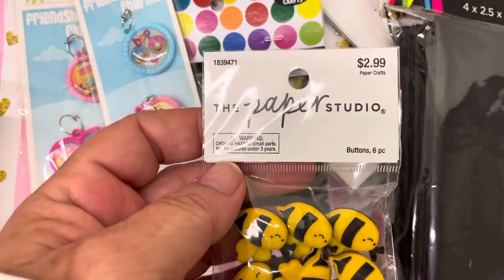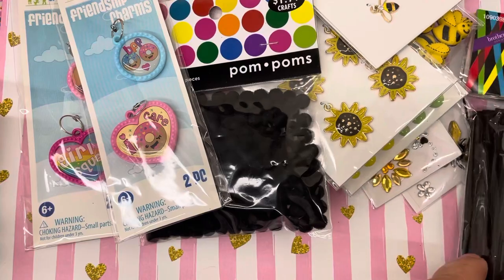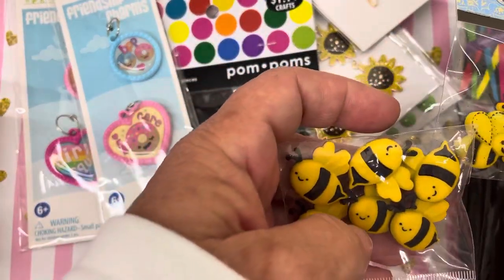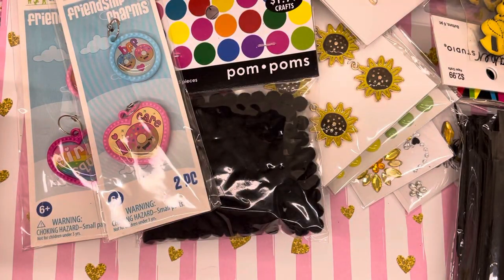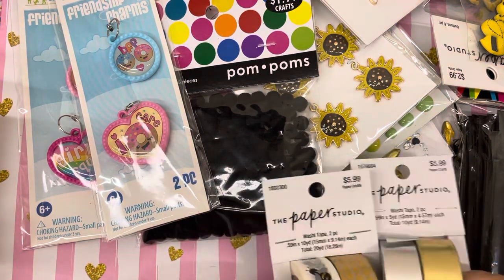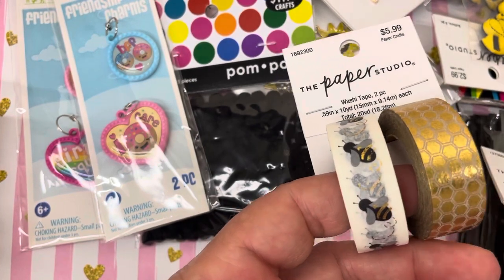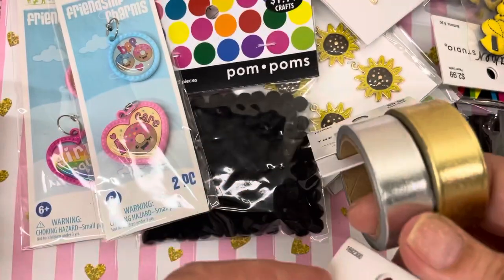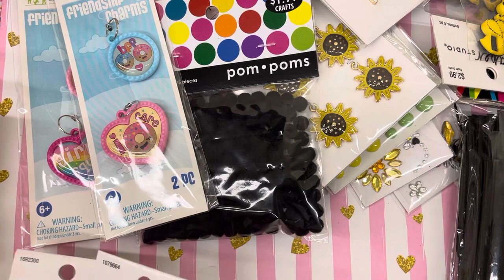I also got these from the paper studio section. I kind of like the Sillogy ones better — these ones are kind of goofy looking, but they're still cute. Then I got some washi, which I don't really buy too often, but they had a bee themed one and it was half off. I really like it — I like the gold foil. I have an idea for the foil washi that I'll be sharing in an upcoming video, if it works out.